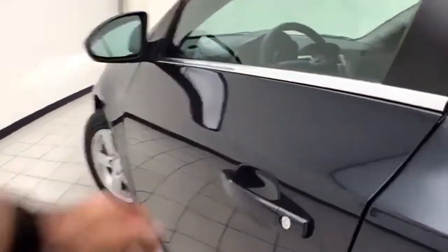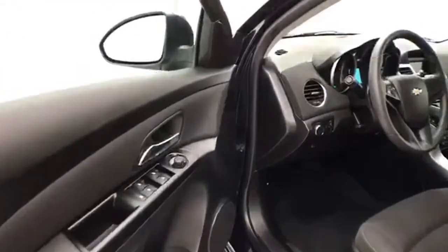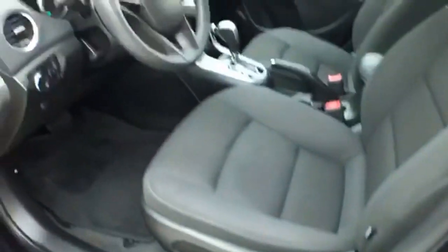This LT has keyless entry, power windows, locks, and mirrors. Height adjustment for the driver's seat, along with a tilt and telescopic steering wheel, to put you in that perfect driving position.